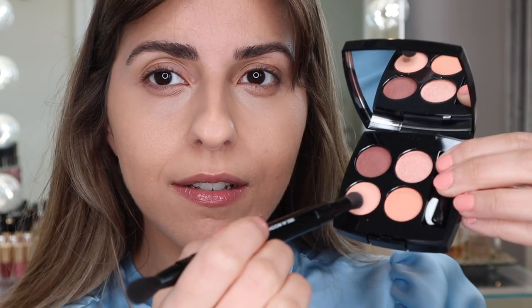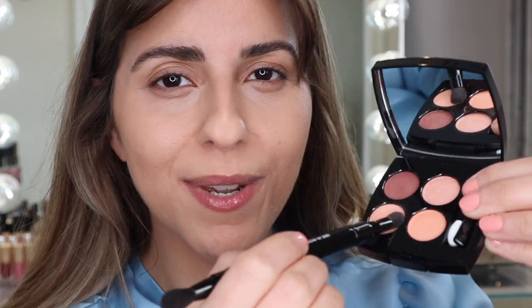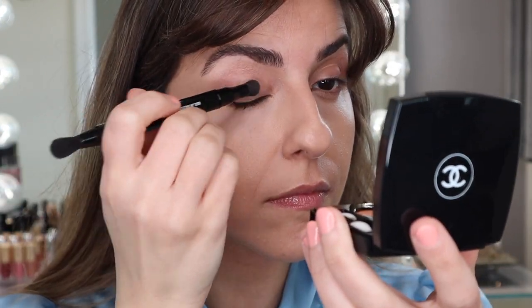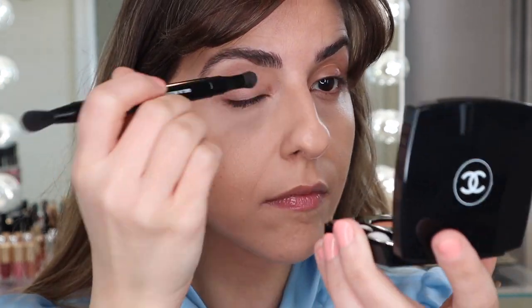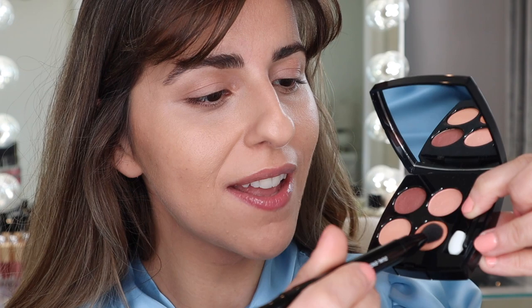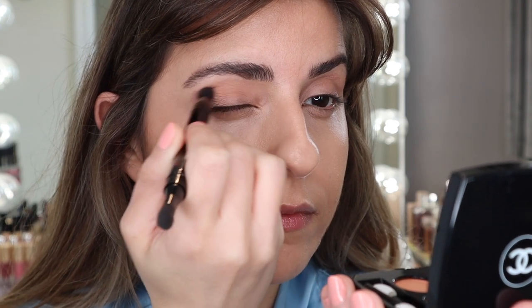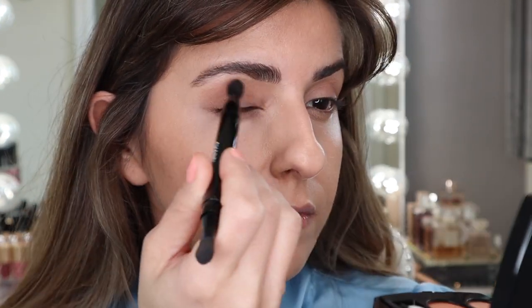I'm going to pick up the shade and put that all over my lid. As expected, this is very sheer — I was expecting that. So we are going to pick up the shade here and I'm going to use that as a transition. Very beautiful flush of color. I really love this shade, I think it's very pretty.